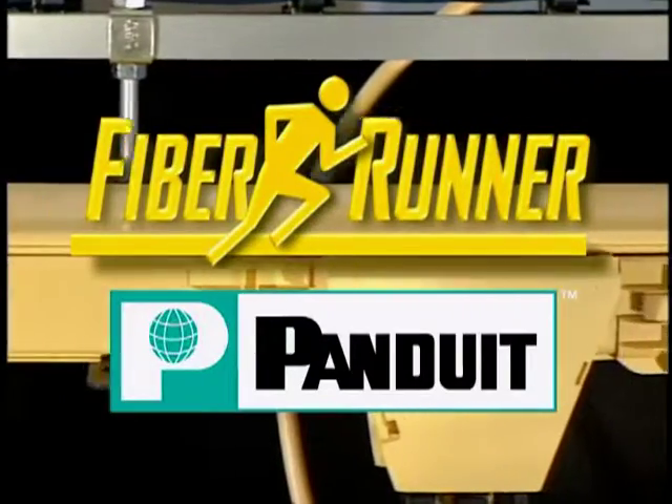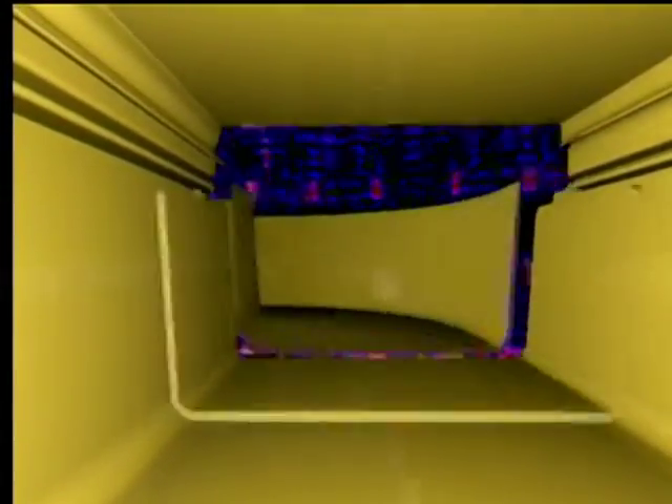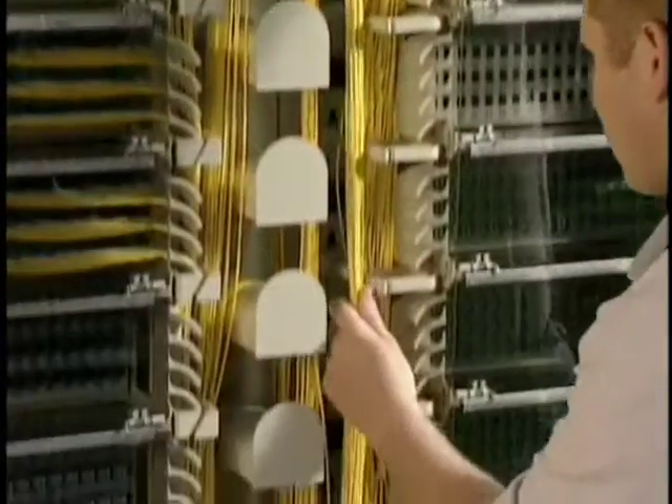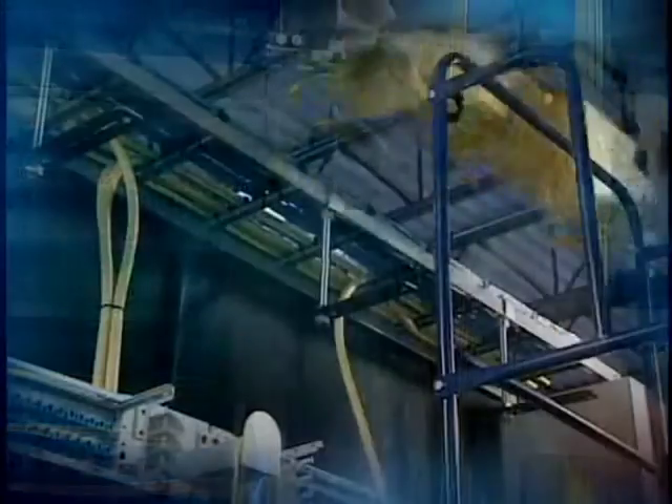A leader in connectivity, cable management, routing, and labeling solutions. Fiber Runner is designed to segregate, route, and protect fiber optic cable and high-performance copper cabling runs to and between equipment racks within a telecommunications room or service provider facility. In support of system integrity, Fiber Runner is designed to be strong, versatile, fast, and easy to install and maintain.